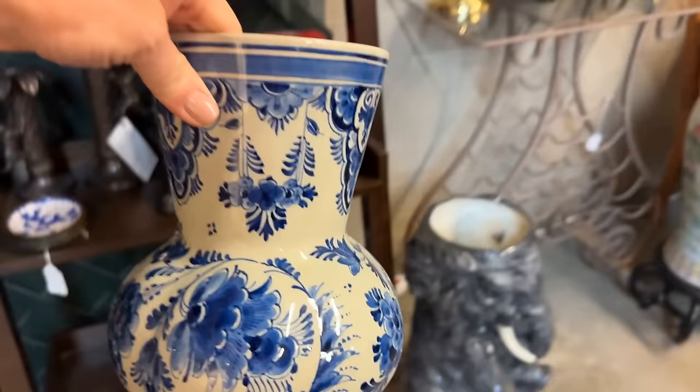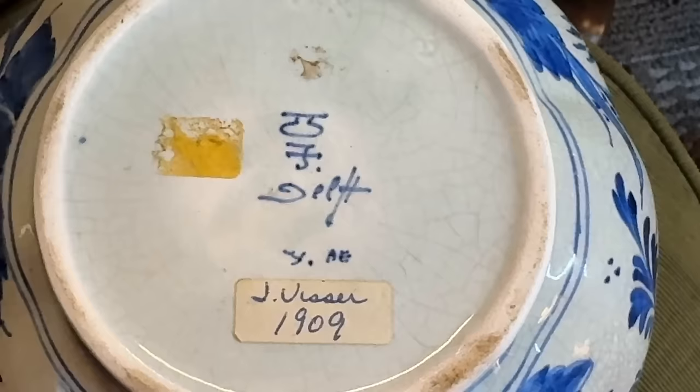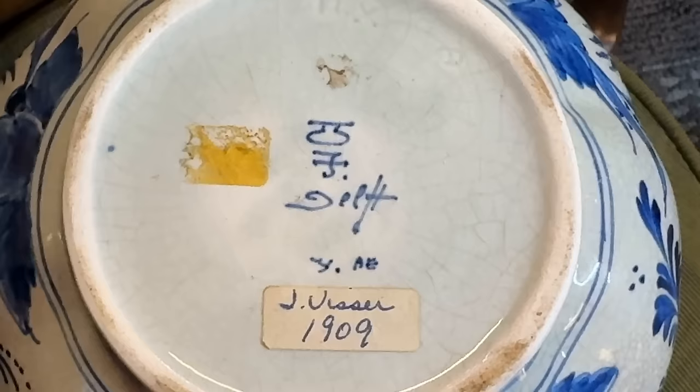Delft on the bottom shelf — this looks to be an older piece. It's an oversized vase. Just love this in that classic blue and white. Let's turn it over and look at that backstamp — it seems to be from 1909. The seller gives us some more information: valued at $175 and their price is $89.